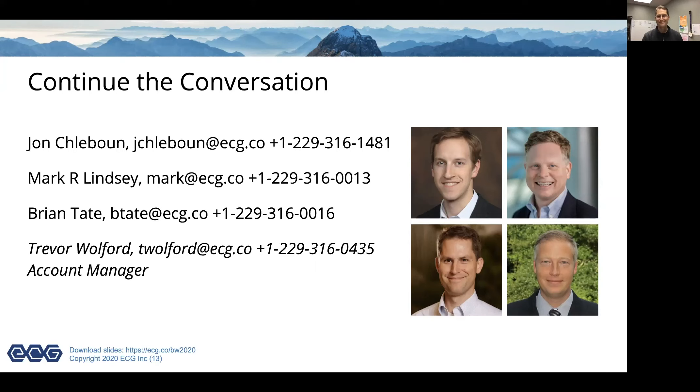If you have follow-up questions, here are our email addresses and phone numbers — we'd be glad to hear from you. Trevor Wolford's contact information is also listed if you're looking to discuss a new project. We'll send out a follow-up email. Please come back next quarter when we'll be talking about new developments and the directions BroadWorks software is heading. Thanks, and have a good holiday season!